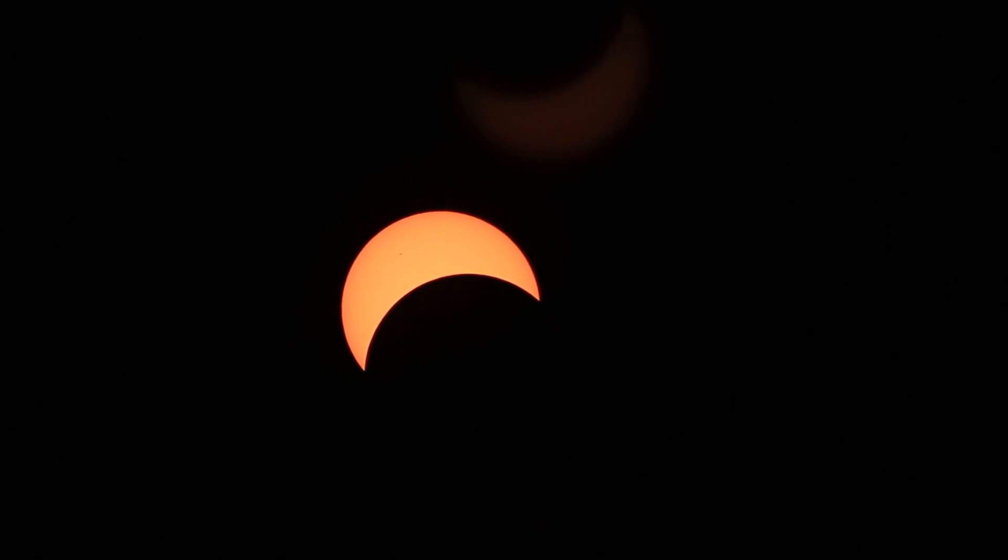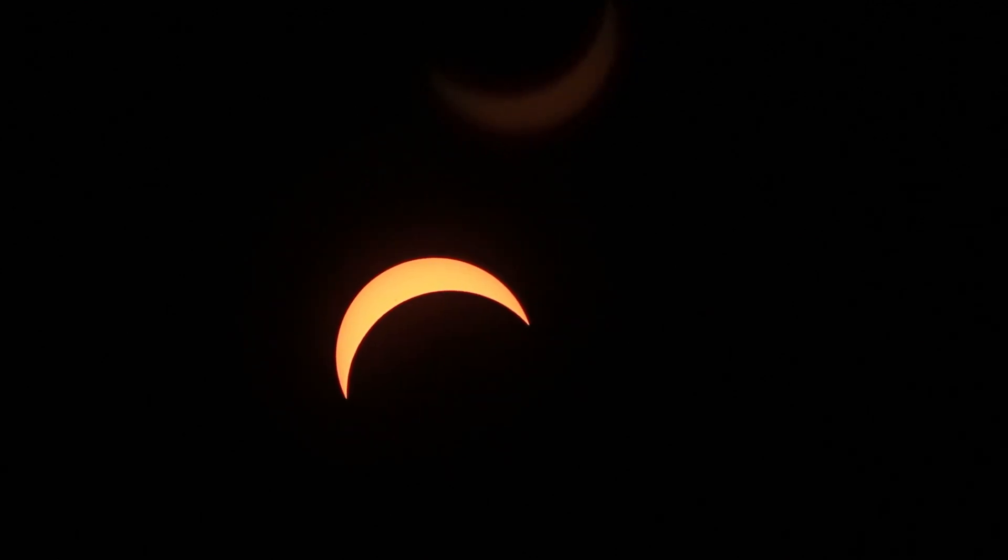You can hear the animals getting a little bit fidgety. They know something's up. 10 minutes to totality. Everyone's really getting excited here.